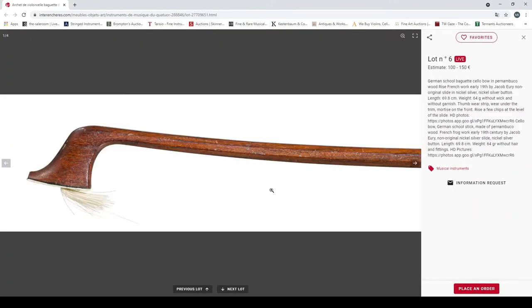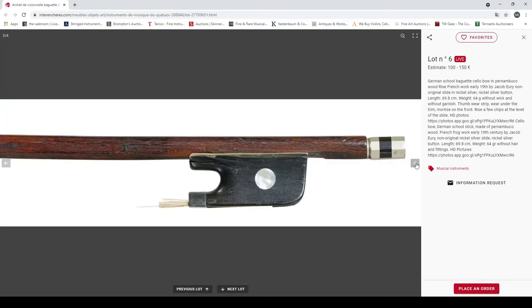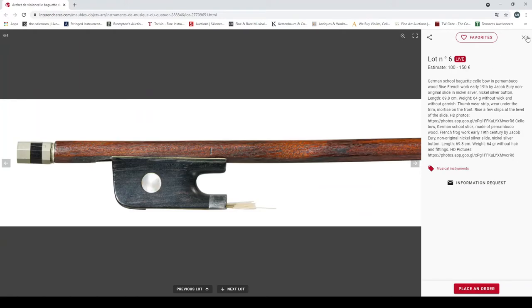A German school cello bow, pernambuco, non-original slide. Looking at the other pictures — needs a bit of restoration work there.